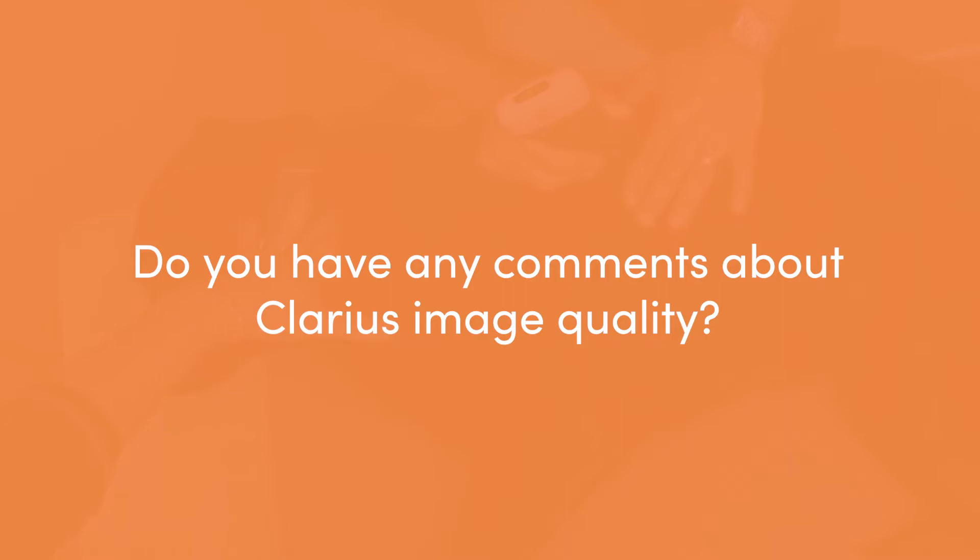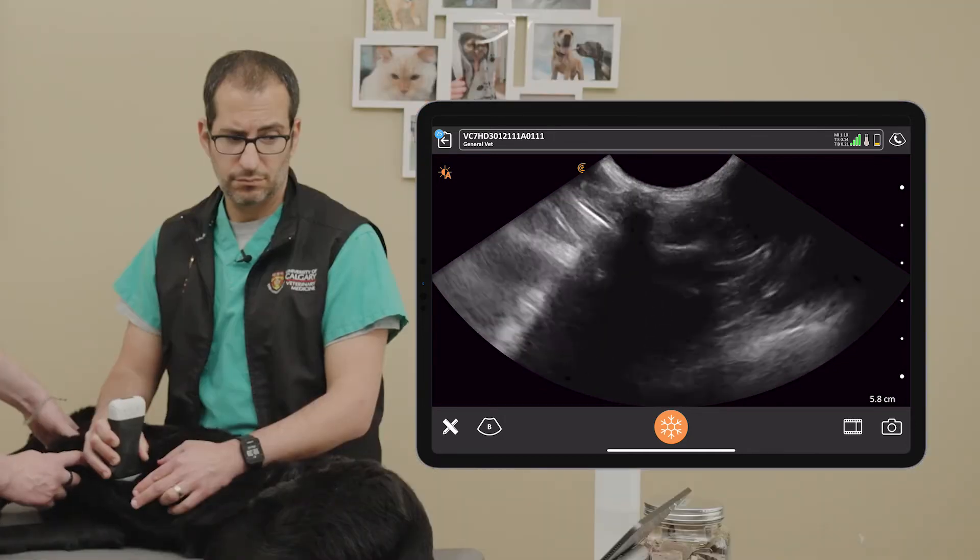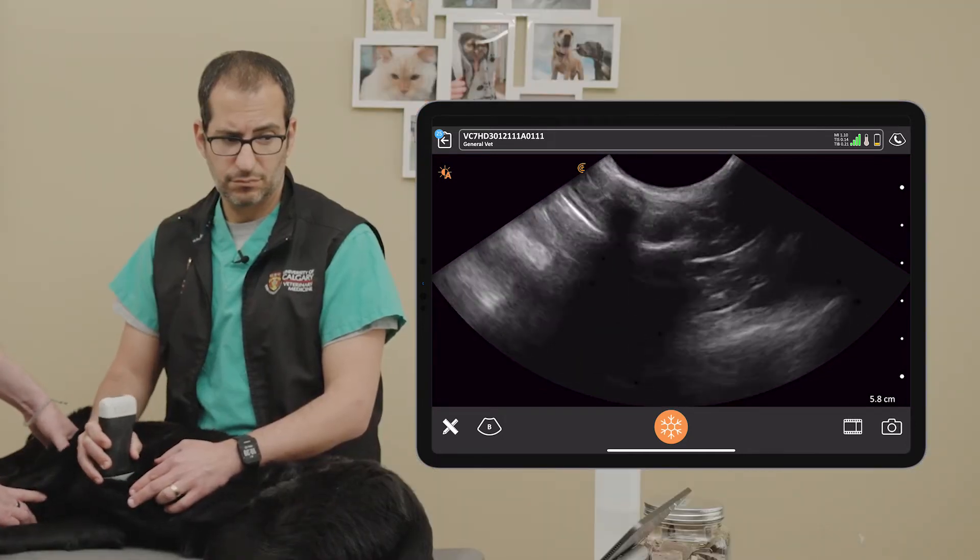I like the image quality and resolution on the scanner. Most of what we do is point-of-care ultrasound, so we're not looking for the detail a radiologist would need — things like layer thickening of the intestine or detailed pancreatic anatomy. But when it comes to point-of-care ultrasound, the resolution on the Clarius is more than ample to answer all the questions we need regarding the heart, the pleural space, the lungs, and the abdomen.